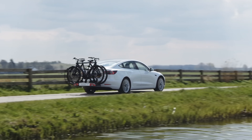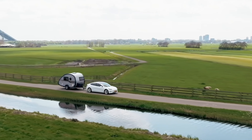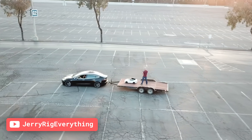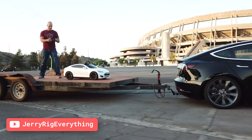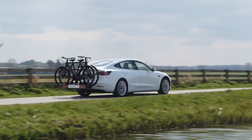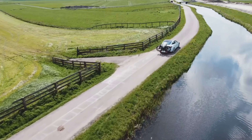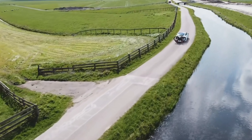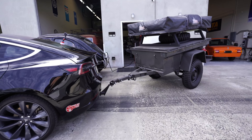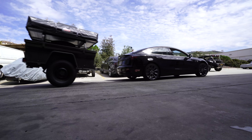Tesla started offering a tow hitch for the Model 3 back in May of 2019, but in Europe only. Almost a year earlier, I had installed an aftermarket one on my Model 3 with my friend Zach from the JerryRigEverything YouTube channel. From what I could find, these Model 3s with tow hitches haven't actually been delivered in Europe yet, but it seems like we might be getting closer. So I wanted to hook up something to my Model 3, tow it, and see what happened.